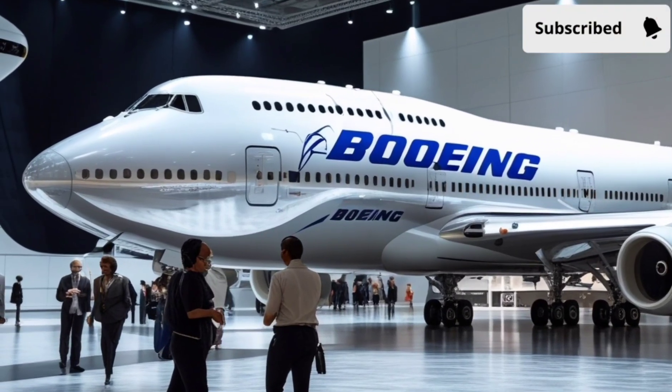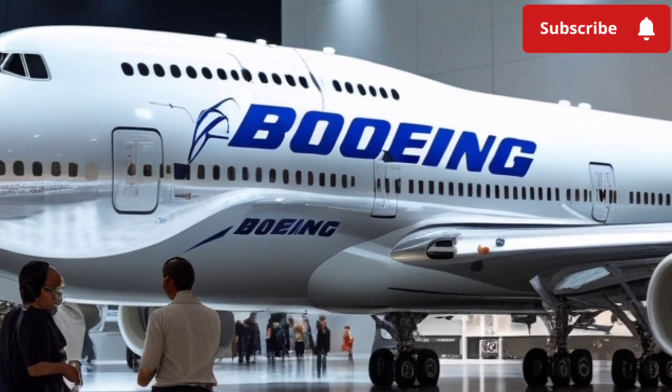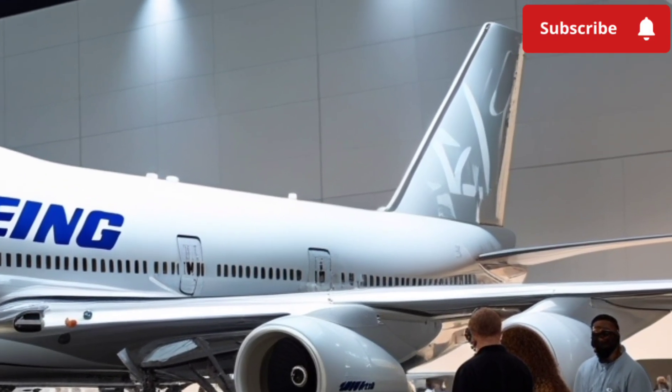The first thing that hits you about the 2026 Boeing 747 is its aerodynamic presence. Boeing has clearly taken design inspiration from aircraft contours, shaping the body with smooth, uninterrupted lines that cut through the air with minimal drag.